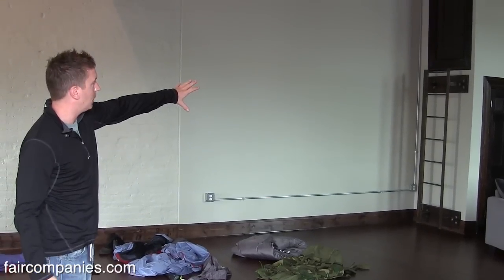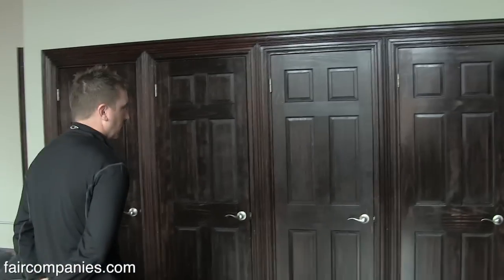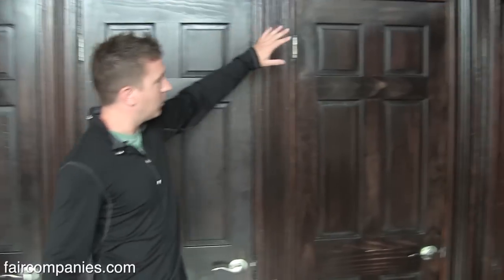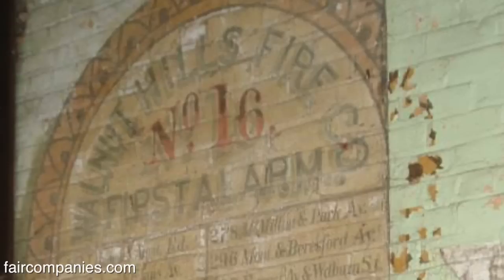As you can see, the lockers right here — all that woodwork is original, minus the doors. You're looking at 155-year-old lumber. These are the old lockers that the firemen kept all their things in. This locker right here is particularly neat. I met the gentleman that was stationed in this firehouse, Fire Company 16.